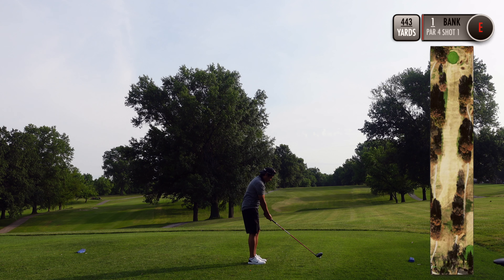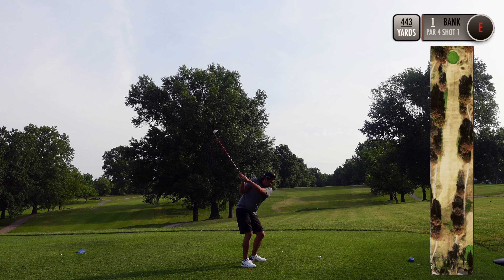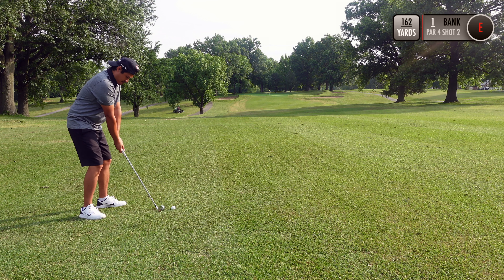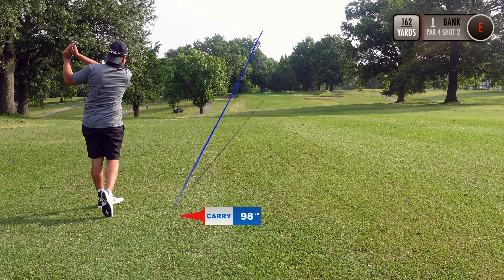Hole one is a 443-yard par four. Just trying to find the middle of the fairway here on the first drive of the day. Six iron for the second shot, trying to flight it down and attack the pin.